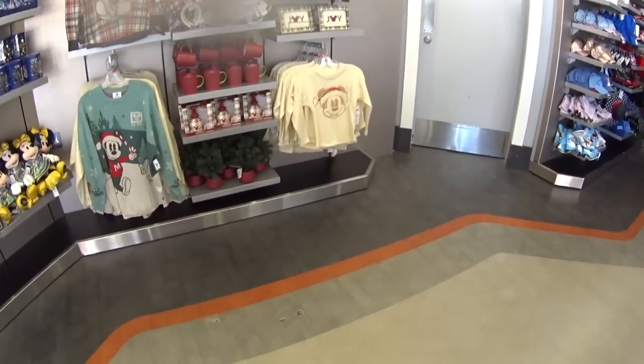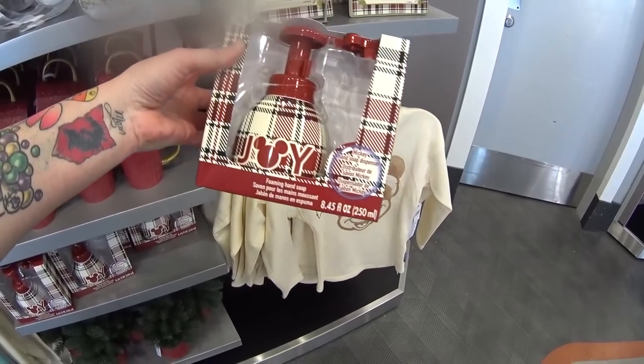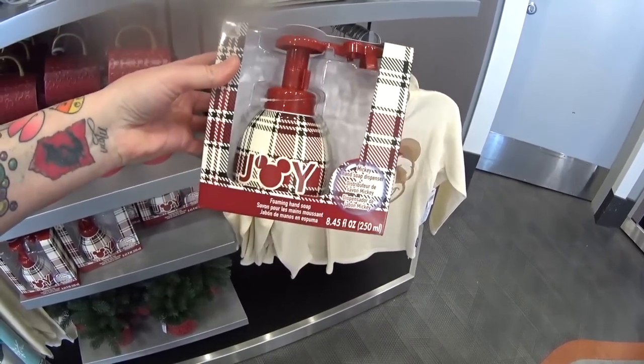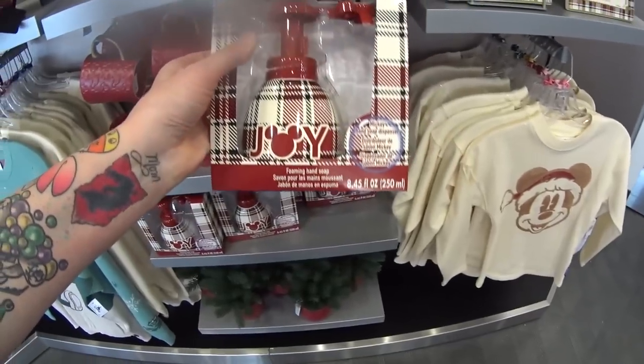Look at the Christmas stuff! Look at this Christmas soap pump — foaming hand soap. See the Mickey shape on top? It makes a Mickey-shaped foam blob of soap. It didn't sound very good, but that's what it does, and it's adorable.